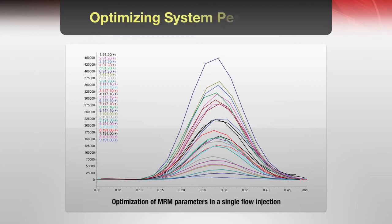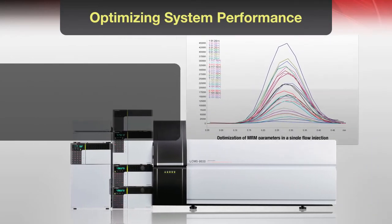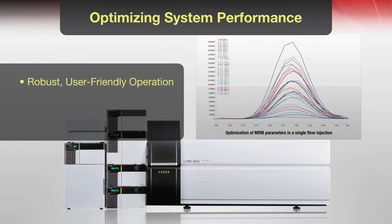The combination of the 8030 and the Nexera UHPLC brings together the latest hardware on a single platform, providing increased productivity and accelerated workflows for high throughput data analysis.